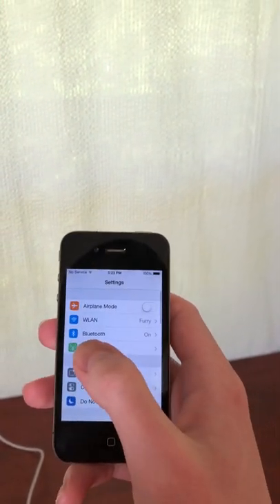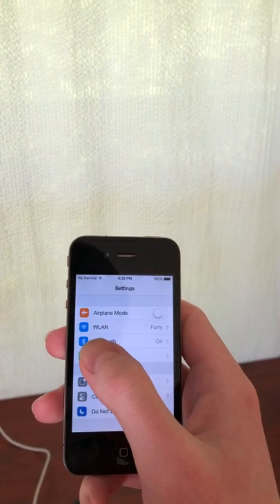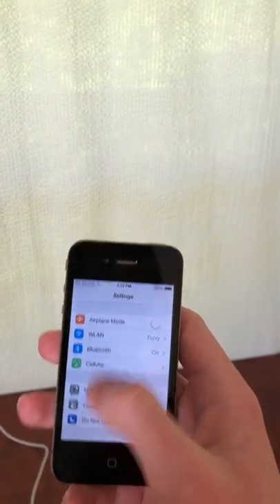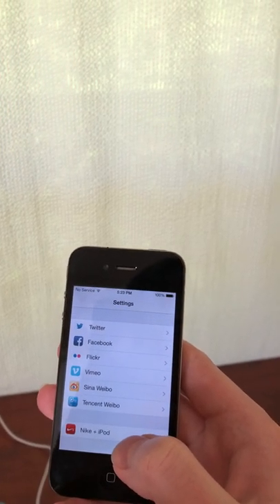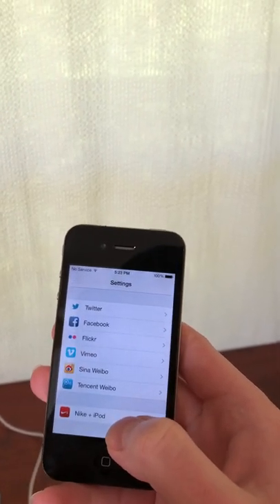Also, in settings, instead of Wi-Fi, we have wireless local area network, which is a bit different. And if we scroll all the way down, we've got Chinese social media networks, which is also kind of different, but really neat to see.